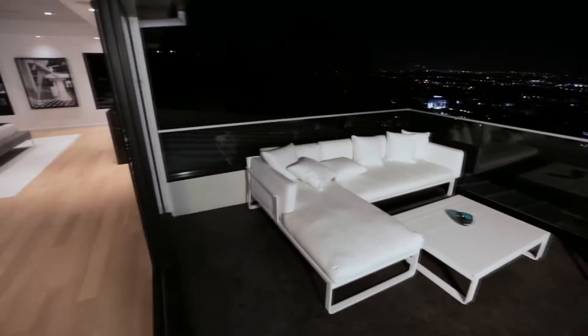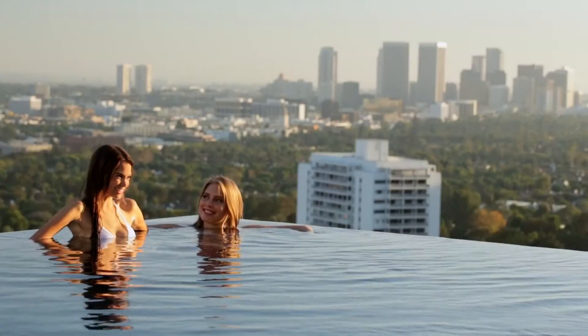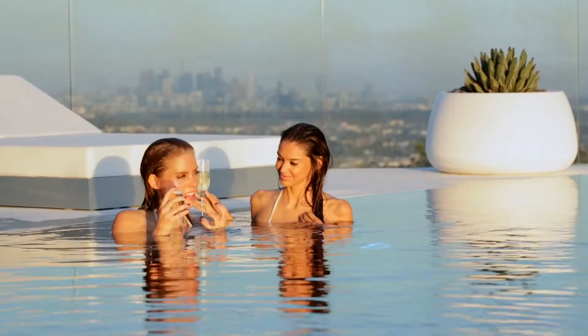With its indoor and outdoor flow and 365 days a year of sunshine, this house encompasses California living to a T.